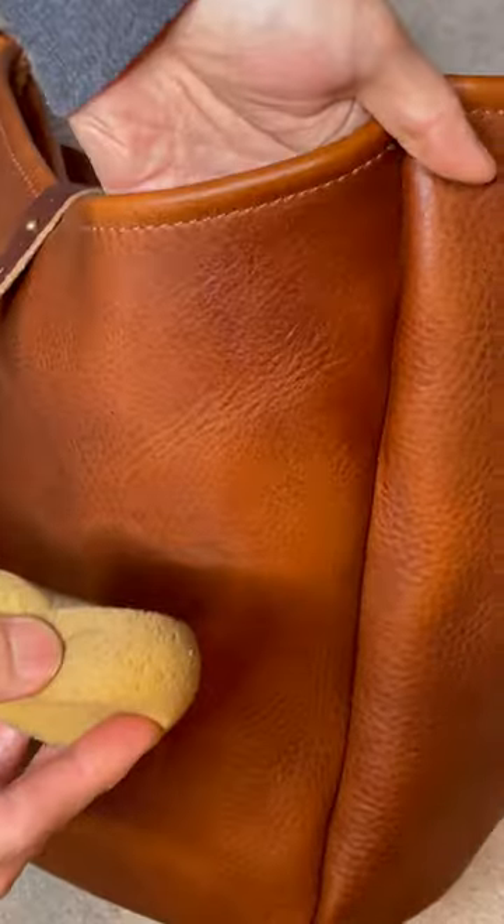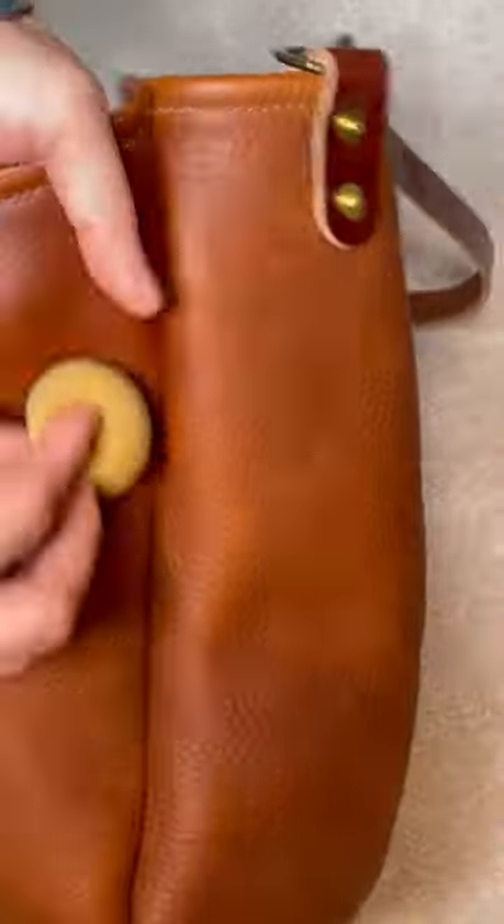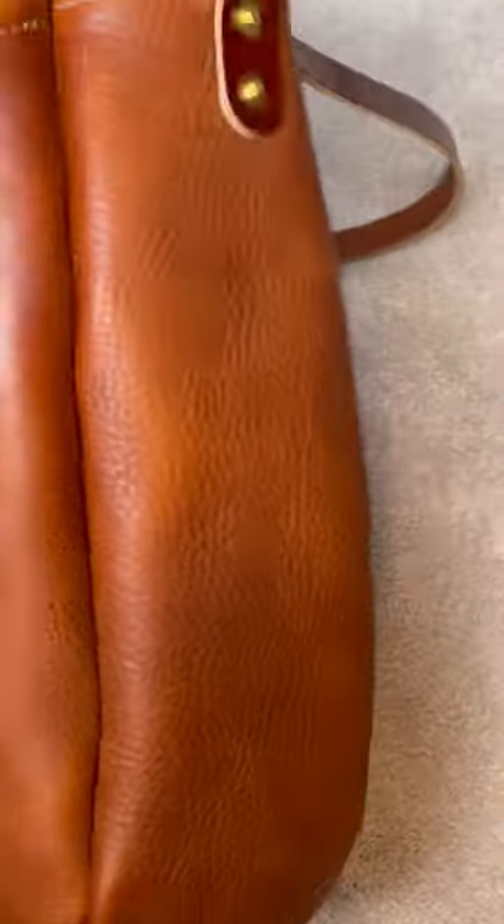Today, I'm going to condition this bag using Chamberlain's leather balm. Instantly, you notice the conditioner is restoring the vibrancy of the leather. It may look too shiny at first, but once you give the leather some time to really absorb the conditioner, it will look great.